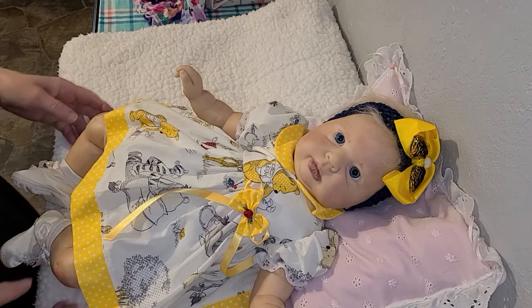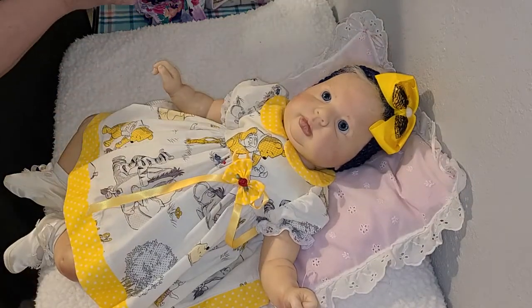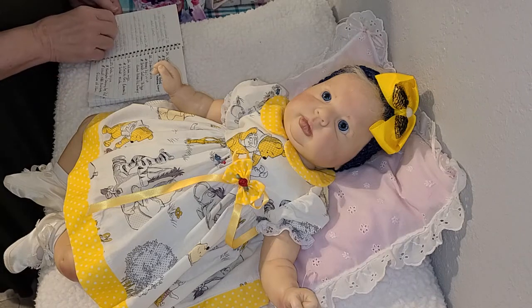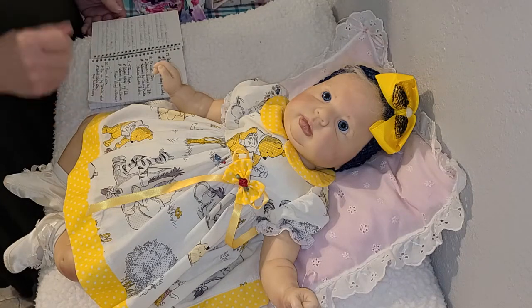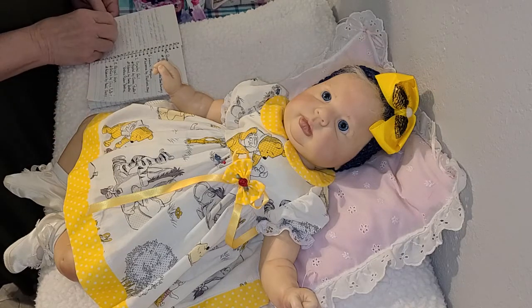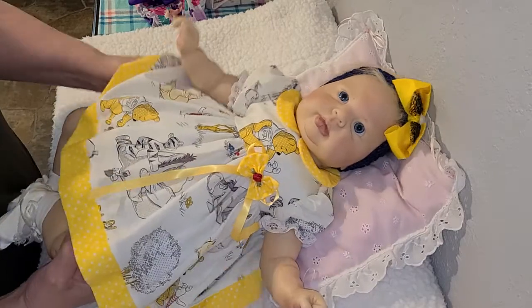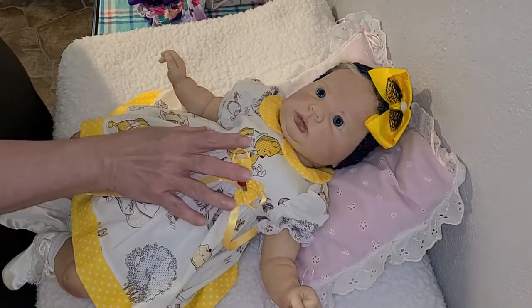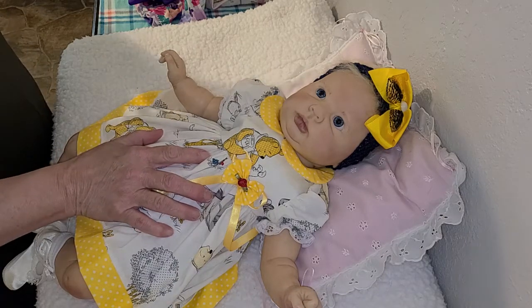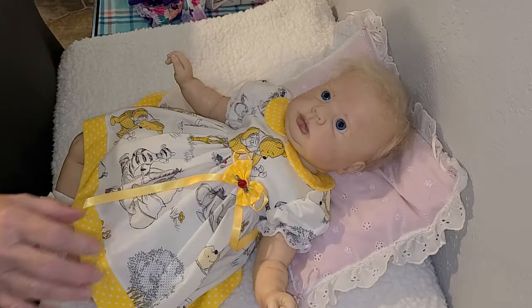Hello guys, this is Becca and I am here with pretty little Crystal Gale. We are here to do 'On Wednesdays We Wear Pink,' hosted by Shara over at Reborn Living Dolls. We're gonna get Miss Crystal Gale dressed. She is the Crystal kit by Donna Rupert and she was reborn by Nancy Baker at Baker's Reborn Nursery.